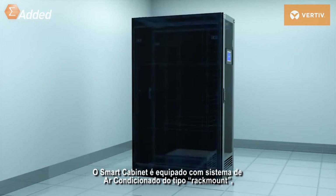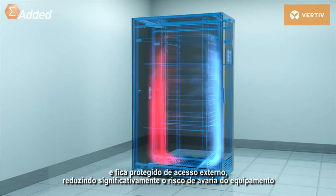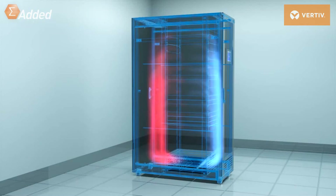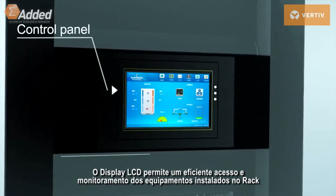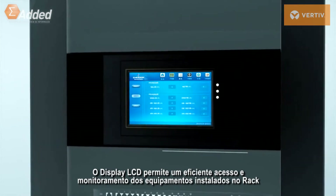The smart cabinet is equipped with a rack-mounted air conditioning system that protects it from external hazards, which significantly reduces the risk of equipment breakdown. The optional password lock enhances security of IT equipment, and its LCD display panel allows easy monitoring and access to all the equipment within the cabinet.